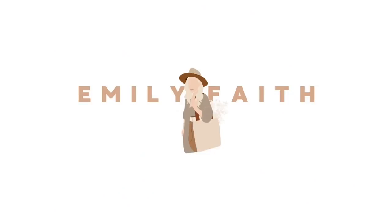Hi everybody! Welcome back to my channel. If you're new here, I'm Emily. I love macrame, thrifting, and a good DIY project. Today we're doing an updated home tour.